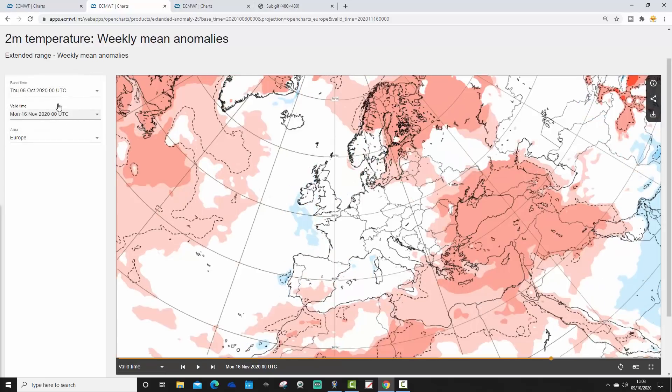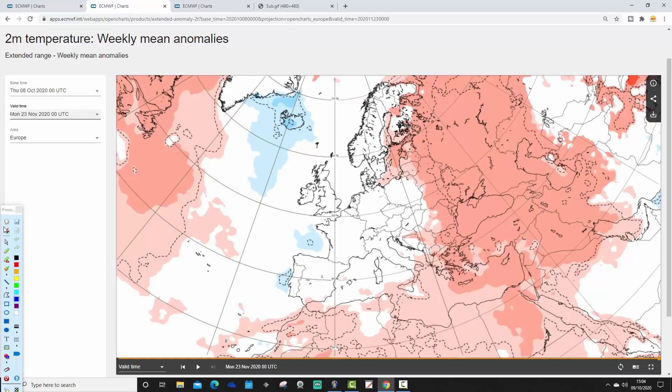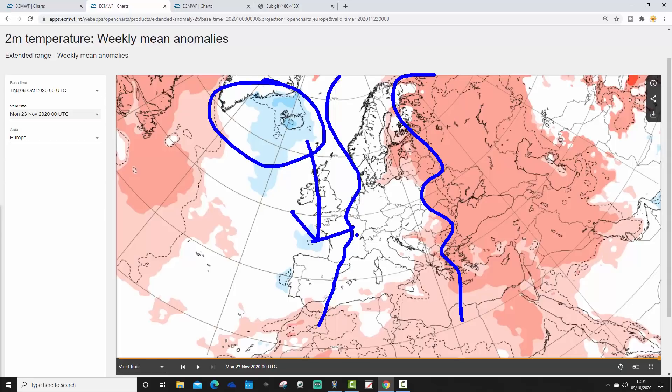Week five temperature anomaly for the week ending the 16th of November — very weak signals by this point. But you can still see that broadly the idea is there: the far northeast and east of Europe looks warmer, while the west of Europe is possibly looking a little bit cooler. Week six continues this pattern — eastern parts of Europe milder than average, western Europe hinting at being cooler than average. If anything, it might be turning a bit colder up towards Iceland and Greenland, possibly plunging southwards into western Europe.